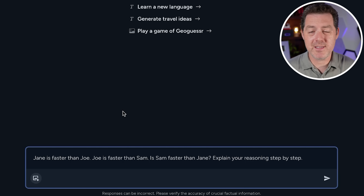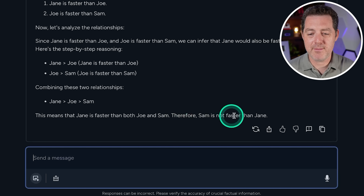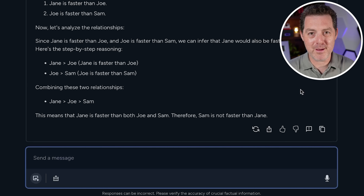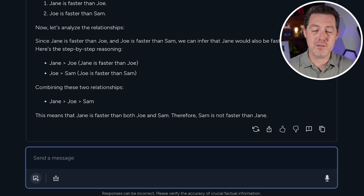Next, a logic test that most models now get right. Jane is faster than Joe. Joe is faster than Sam. Is Sam faster than Jane? The model correctly reasoned: Jane is faster than Joe, who is faster than Sam, therefore Sam is not faster than Jane — a perfect answer. Many models were getting this wrong not long ago and now they all seem to get it right, possibly from training on transitive property examples.